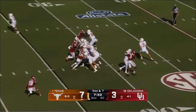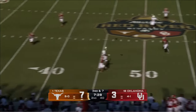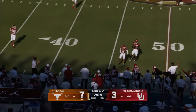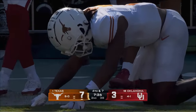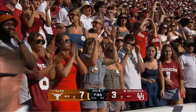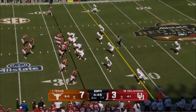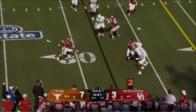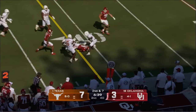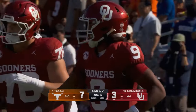Right here on third and seven, they bring pressure. Ewers buys some time and flips it over the middle again — very very high. Isaiah Bond was going across the middle, covered by Billy Bowman, but off target. And here comes the punt team. Fake it to Barnes, Hawkins trying to get the edge, runs through a tackle and spins up near the 40 — and they will move the sticks with the quarterback's legs.